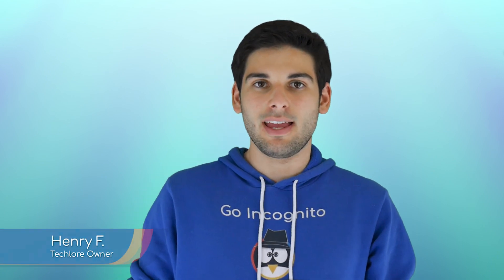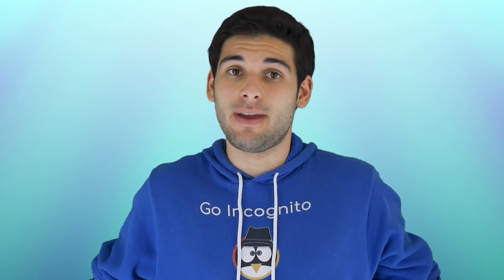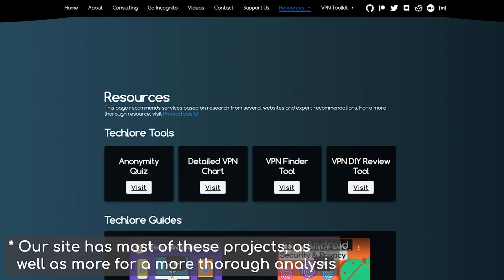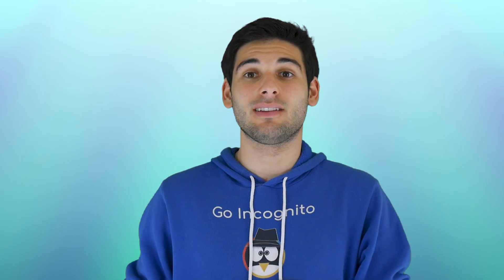Throughout GoIncognito, we've had to take insecure and/or un-private pieces of software and hardware and modify them to our benefit. But are there any options out there that do this work for us? Luckily, at the time of making this course, there are some projects and products I wanted to share with you that aim to offer security, privacy, or both out of the box. It's important for us to support companies and projects that take this stuff seriously and leave behind other companies that don't care.